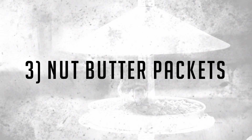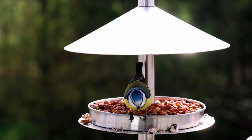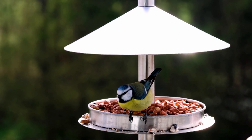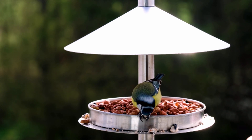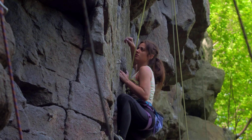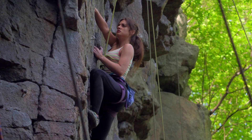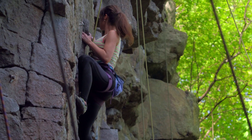Number 3: Nut Butter Packets. Nut butter is rich in protein and fat and makes a brilliant partner for produce. Crunching on most fruits or veggies alone regularly isn't enough to keep you full for long. However, blending produce like apples, celery, or carrots with a nut butter packet provides more calories and staying power. Some brands offer nut butter packets without added oils or added sugar.